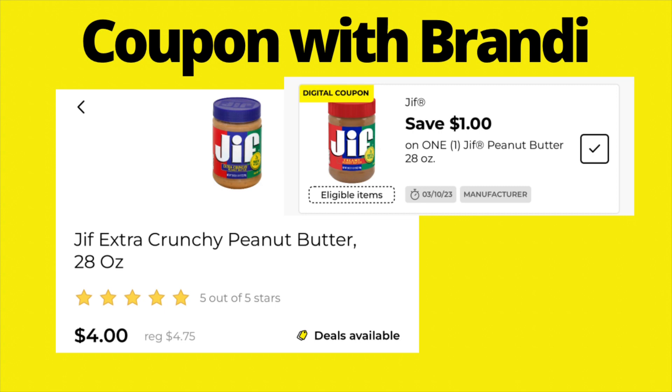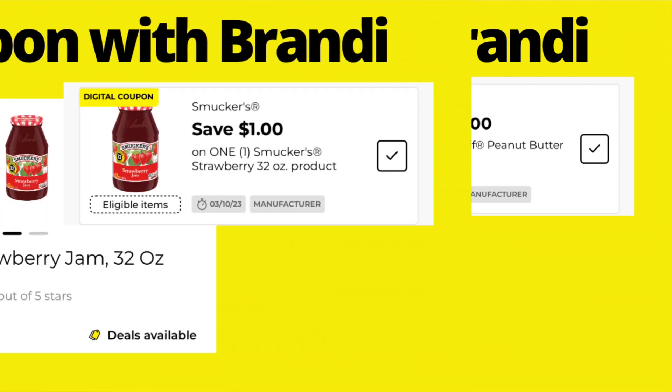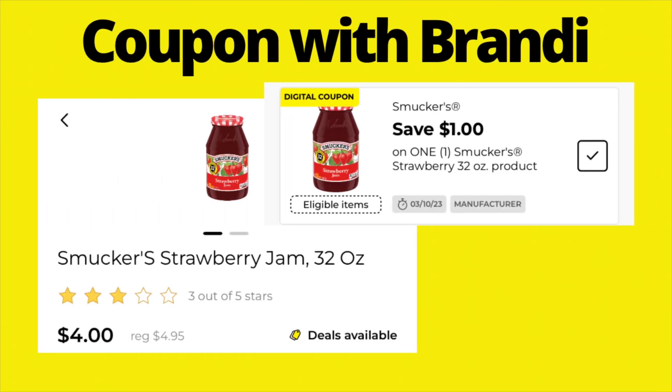Jif peanut butter is on sale for $4, and we have a $1 digital coupon making it just $3. Smucker's strawberry jam — the 32-ounce — is also on sale for $4, and we have a $1 digital coupon for that one as well, making it $3.